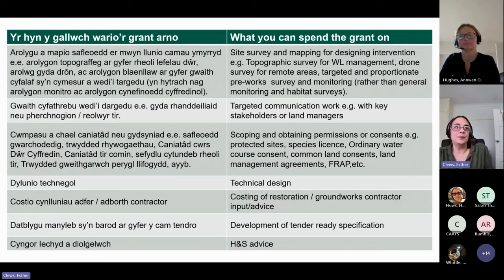What can you spend the grant on? Details are also on the website. Mapping, site surveying required to design the restoration project, identification of where the peat is and how deep the peat is, communication with stakeholders and land managers — especially important when working on land where you're not the owner — to ensure that all consents are in place so that you have a project that is shovel-ready and viable. Technical designs for restoration, costing of the restoration project, development of specifications for the restoration work, and development of health and safety considerations for a capital works project are all included.